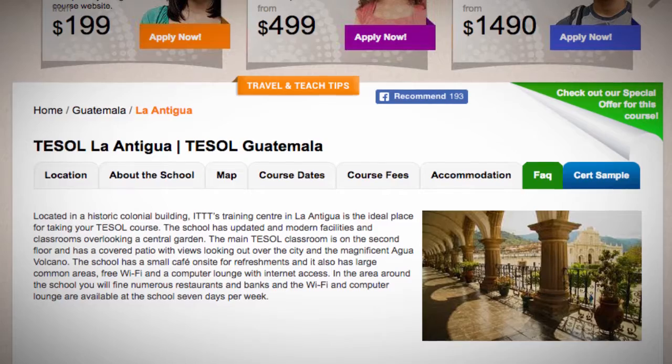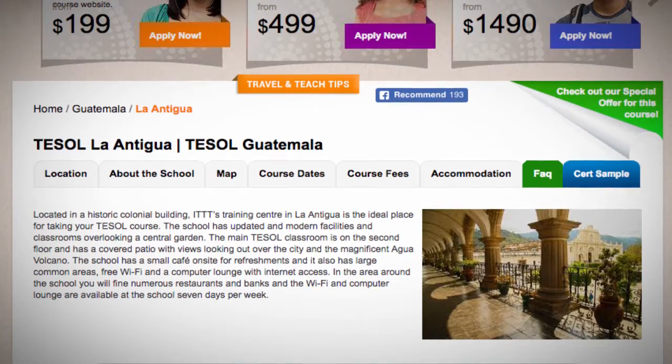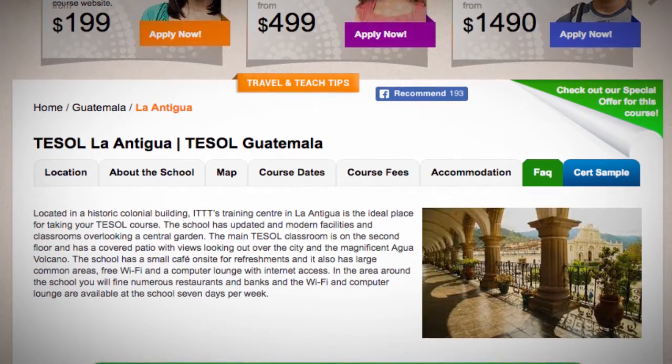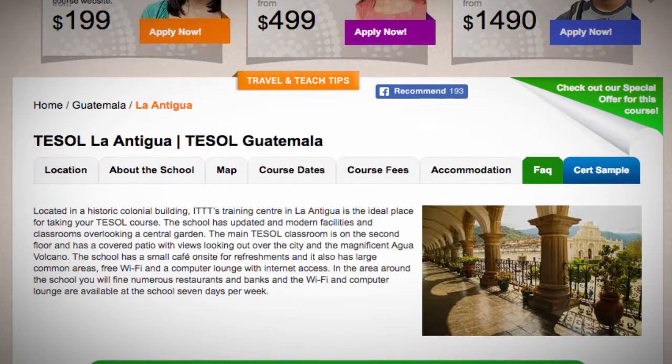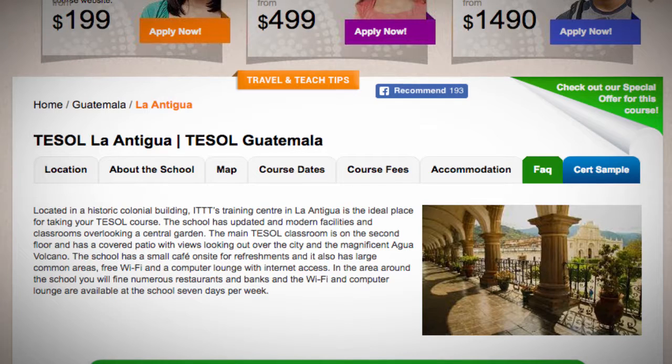The school has a small cafe on site for refreshments and it also has large common areas, free Wi-Fi, and a computer lounge with internet access. In the area around the school you will find numerous restaurants and banks, and the Wi-Fi and computer lounge are available at school seven days per week.